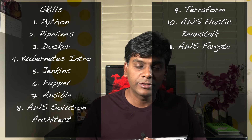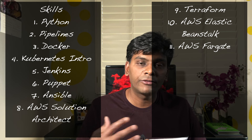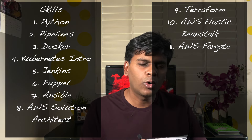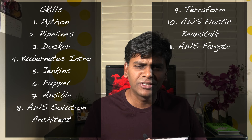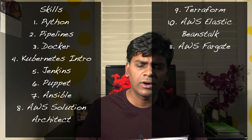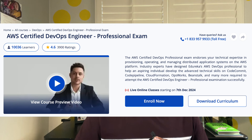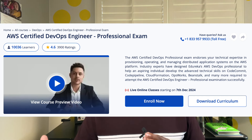Then I jumped into AWS DevOps services — things like CodeCommit, which is decommissioned now, Elastic Beanstalk, Elastic Kubernetes Service (EKS), and Fargate. This was another course I took at Edureka. I did the projects and, more importantly, I didn't just watch the videos — actually doing the work gave me more and more confidence.